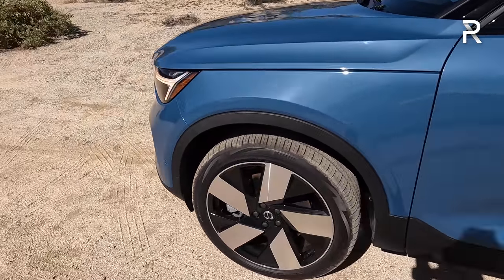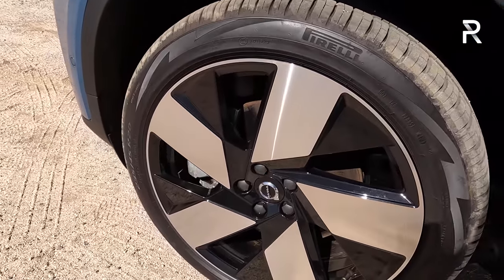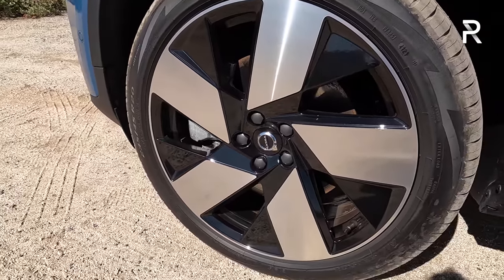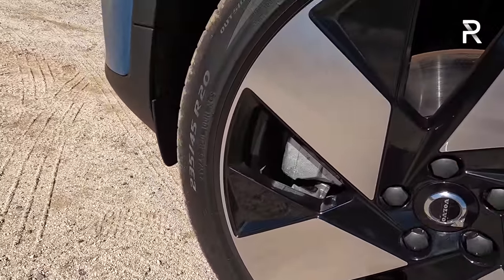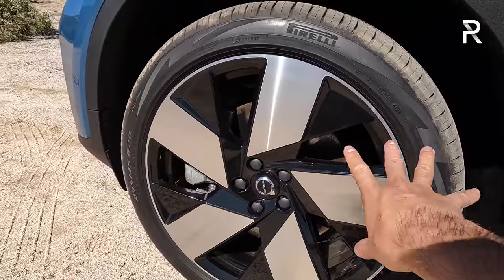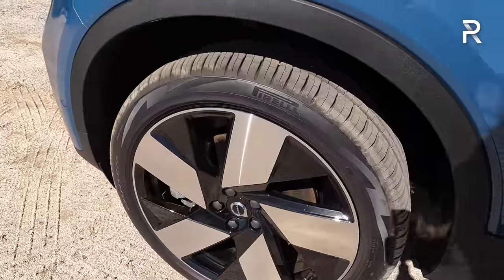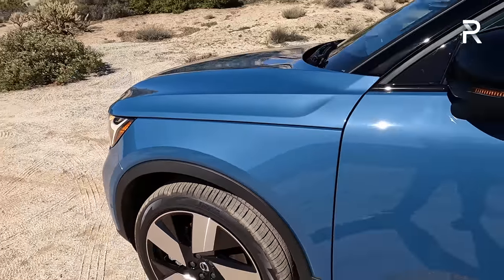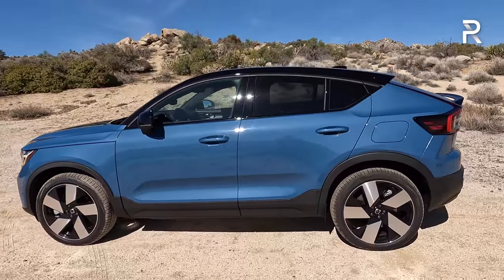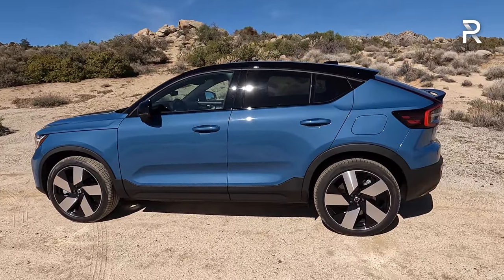Volvo will only offer the C40 Recharge in a fully loaded Ultimate trim here in America and Canada. You have these attractive 20-inch wheels on Pirelli P-Zero all-season tires, wrapped in 235/45 R20 tires with a two-tone machine and black inner-spoke design — a really nice-looking wheel. It goes with the body lines really well. You also have very minimal cladding along the side of the vehicle. It certainly looks like a more sport-back, fastback-style SUV, especially when you look at it from this angle.